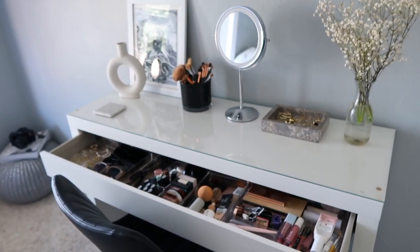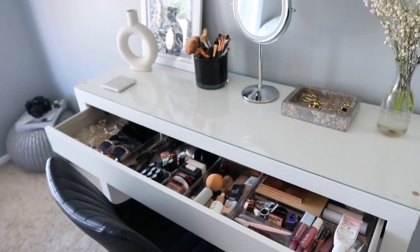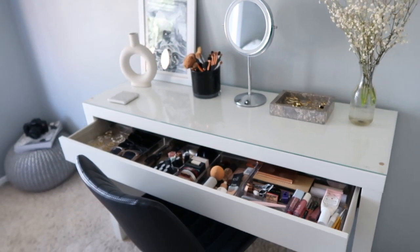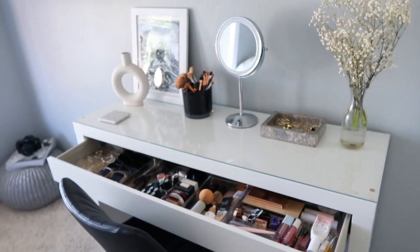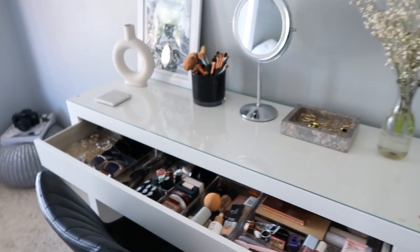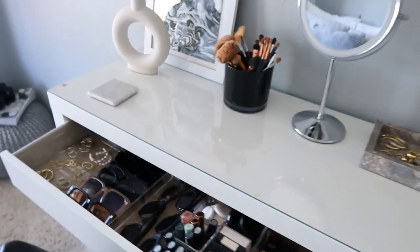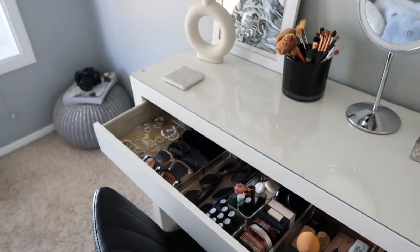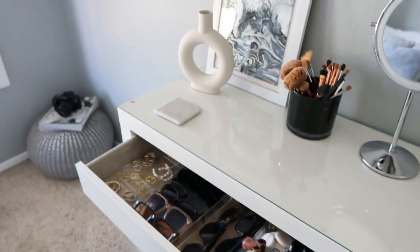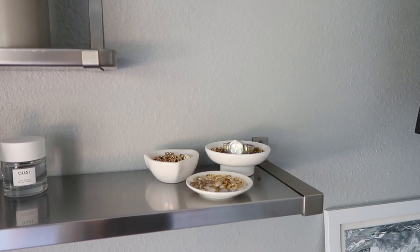It might seem crazy but it makes your life so much easier to be organized — it's easy to find things, you don't lose stuff all the time. I'm not saying organization will solve all of your stress and worries, but it might take some of it away. Whenever you have a lot going on — you're overstimulated, stressed out — getting some organization going can bring you peace. You can't control much in life really, but you can control how clean and organized your space is, and that brings me peace.